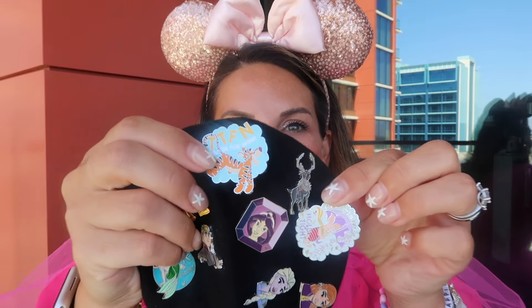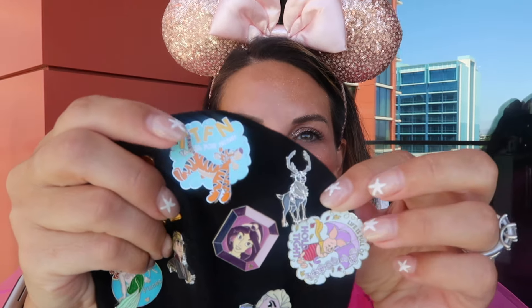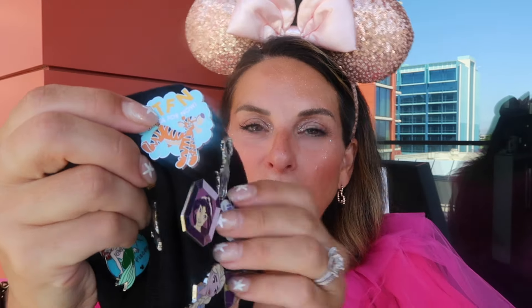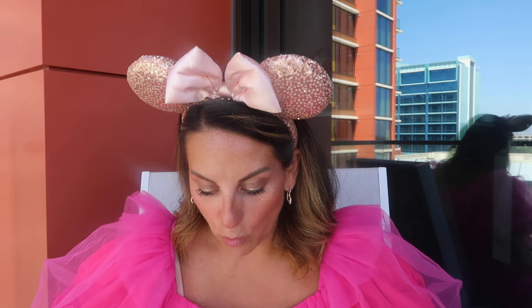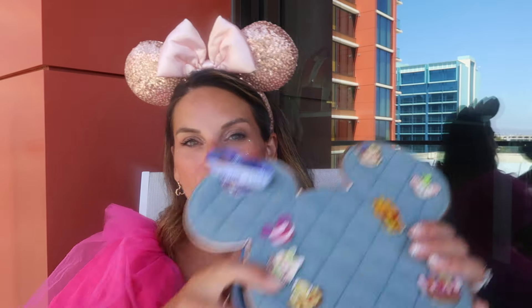I did buy her these two surprise blind bag pins — the Winnie the Pooh set. I'm a pin novice, so I did not know when you buy a mystery pack that you only get two in the pack. I thought you got more, because they're quite expensive, which is why I don't want them falling off this bag. This bag was $40, so I'm going to try my pin hack. Otherwise, this will be returned and we'll put all the pins back on the lanyards.